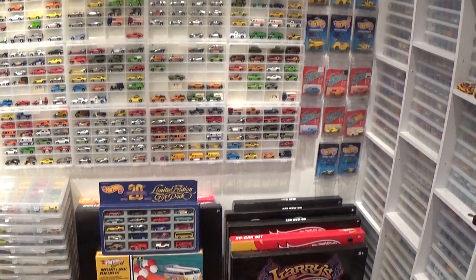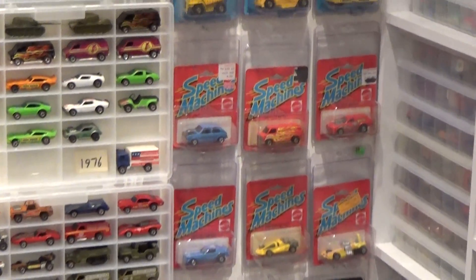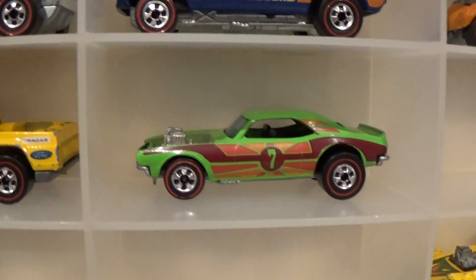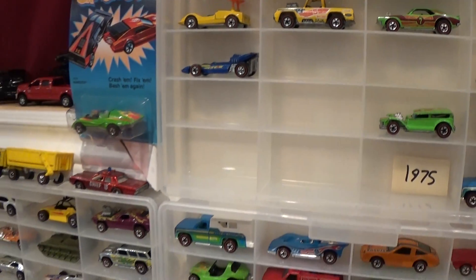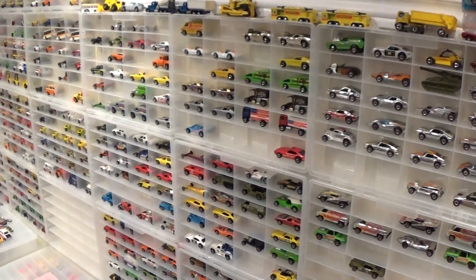I collect package sets, and I also collect vintage mint-on-card cars, although usually I end up opening them — such as this very rare '74 alternate Camaro and Baja Bruiser. You will see many mint loose cars throughout the decades, sorted precisely and accurately with all the variations.